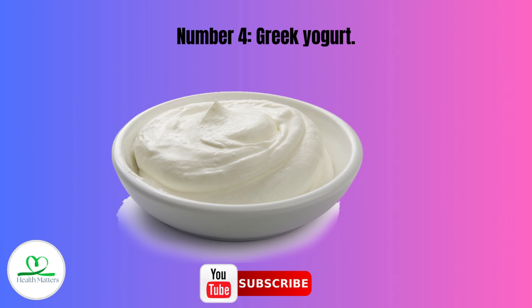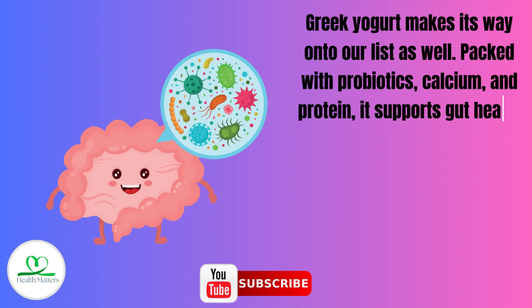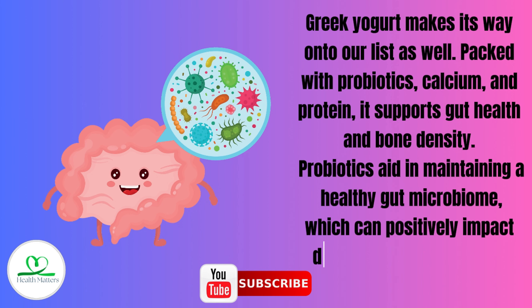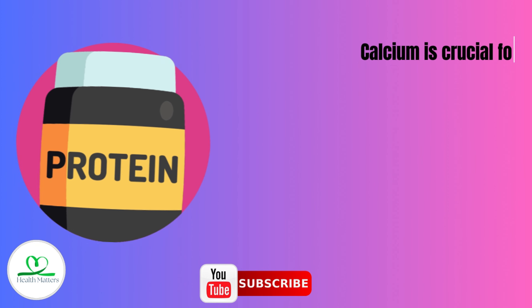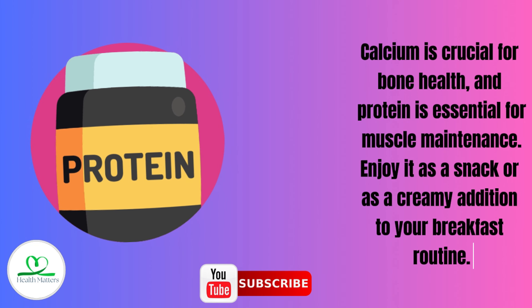Number 4: Greek yogurt. Greek yogurt makes its way onto our list as well. Packed with probiotics, calcium, and protein, it supports gut health and bone density. Probiotics aid in maintaining a healthy gut microbiome, which can positively impact digestion and overall well-being. Calcium is crucial for bone health, and protein is essential for muscle maintenance. Enjoy it as a snack or as a creamy addition to your breakfast routine.